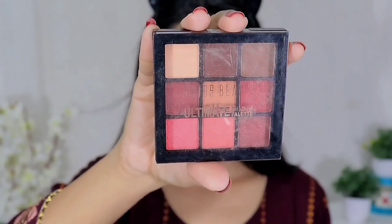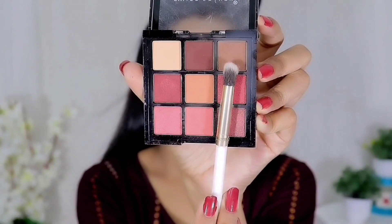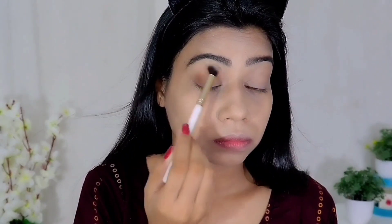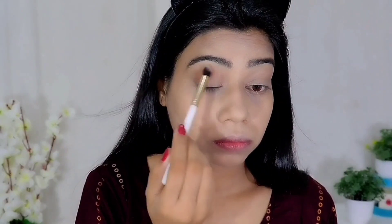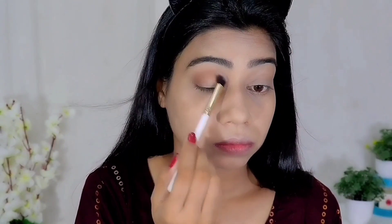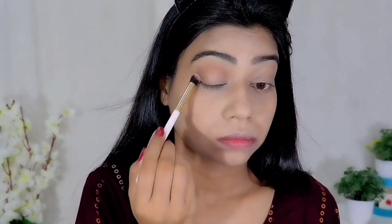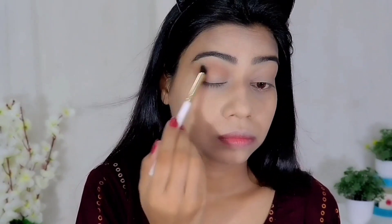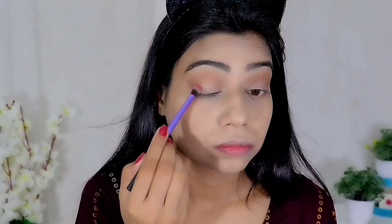After doing both eyebrows, I am using a Swiss Beauty eye shadow palette. First, I blend a light brown shade in the outer V and crease area as a transition shade. It is very soft, so you need to use a light hand — if you apply too much pressure you will see patches. When doing eye makeup, always blend with a soft hand.